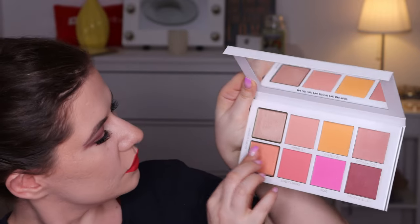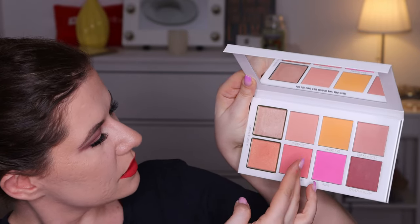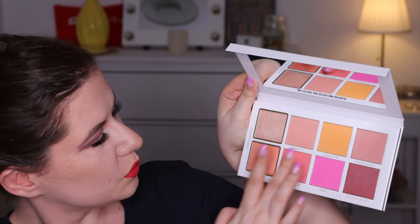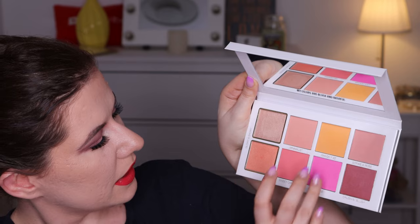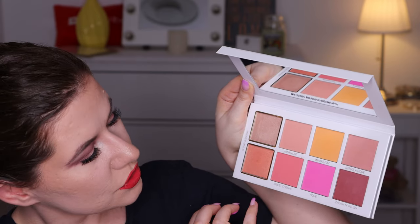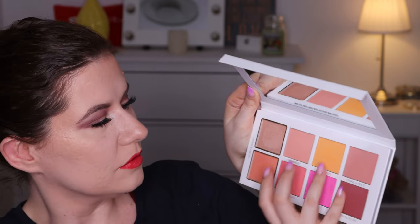Let's go to this one — this is Glowy — and then Sweet Cheeks. This is very soft pressed. Then Rose and Crush, and Crush and Blush — very interesting names.